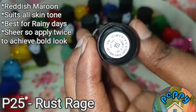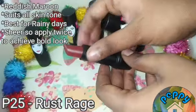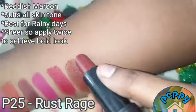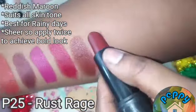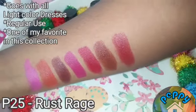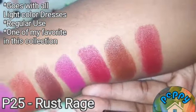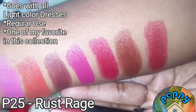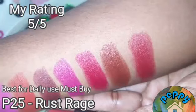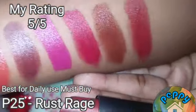The seventh shade is P25 Rust Rage, one of the reddish maroon shades in this collection. It suits all skin tones. It gives a sheer look on a single coat, so you have to apply it twice to achieve a bold look on the lips. One of my favourites in this collection, and it goes well with light colour dresses. Best for daily use and a must buy.